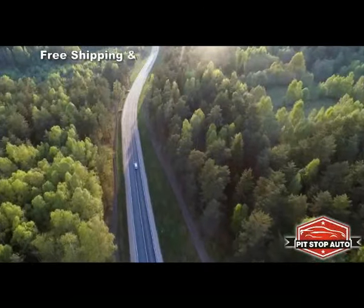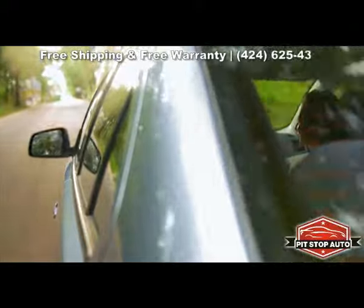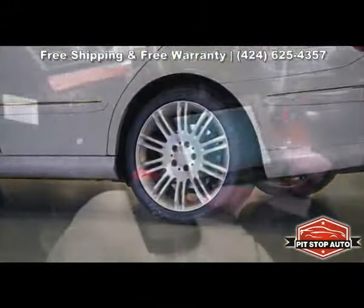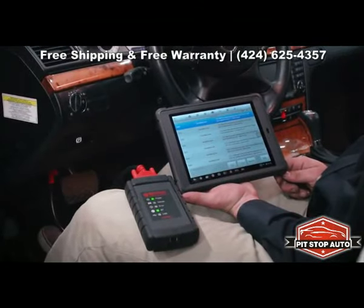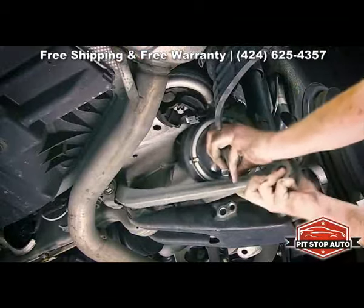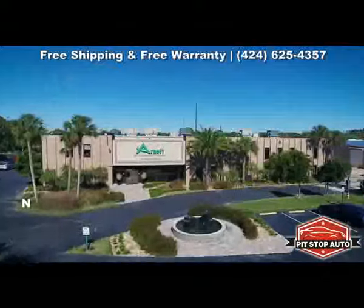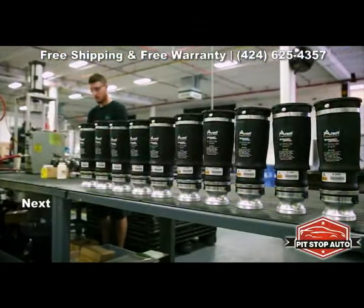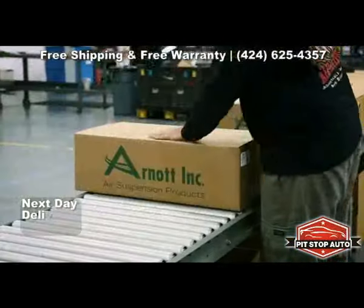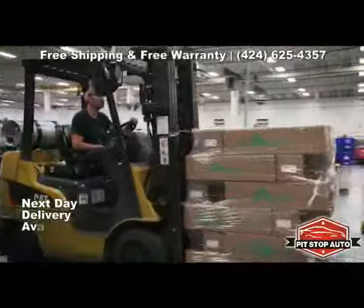Air suspension systems on today's luxury vehicles provide drivers and their passengers with superior ride quality, increased safety, and load leveling capabilities. But as anyone who has ever gone to a dealer to have it fixed knows, repairs are very expensive. That is why Arnott has become the global leader in high quality replacement air suspension products for luxury cars, trucks, and SUVs. Arnott has been the trusted alternative to high cost dealer prices since 1989.